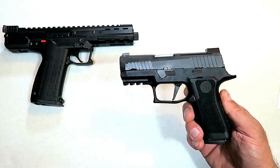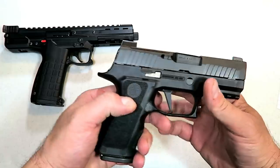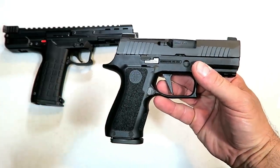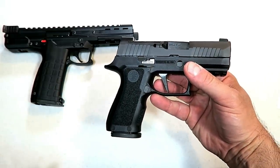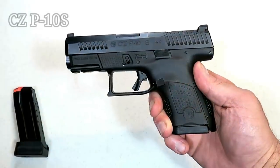Hey there, friends. Thanks for checking in. Today we're looking at 20 new handguns for the year 2019. We've got 20 here; I think you're going to like this video. It moves quick, so let's go.